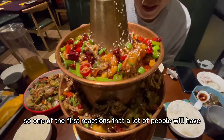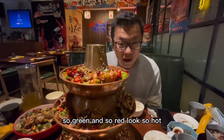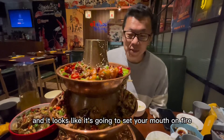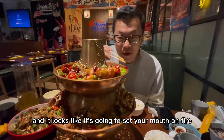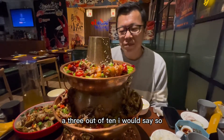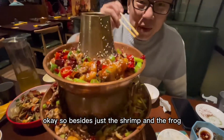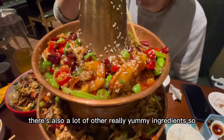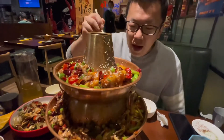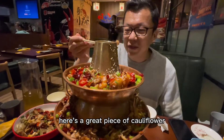One of the first reactions a lot of people will have is looking at all the peppers — so green and so red, it looks so hot. One of the magic things about Chinese cooking is that despite all the peppers, the spiciness level is probably only about a three out of ten. So just stay away from eating the peppers directly and you'll be safe. Besides just the shrimp and frog in this pot, there are also a lot of other really yummy ingredients like shrimp tofu, delicious celery, and a great piece of cauliflower.